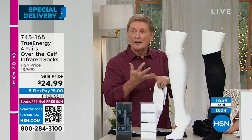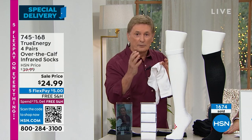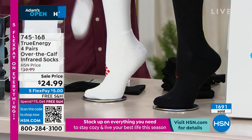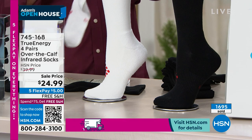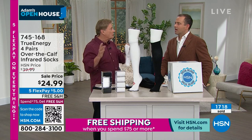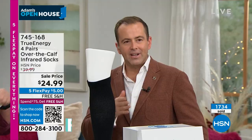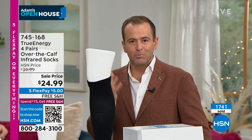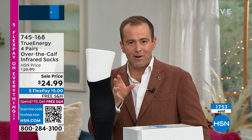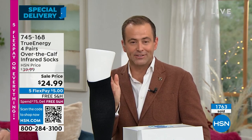What we're talking about right here is going to solve those problems for you — that's why they designed it: to get the stiffness, the soreness, to reduce the swelling, to increase that circulation. The bottom line is you're going to feel good, but you're never going to know until you try it. Infrared technology, infrared nanoparticles blended into the yarn — you can wear these every day, you won't wear them out; you can wash them every day, you won't wash them out.